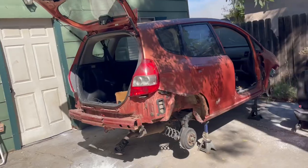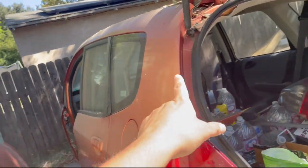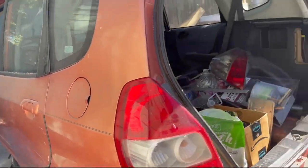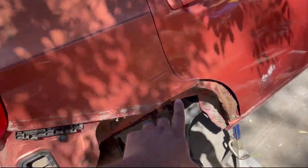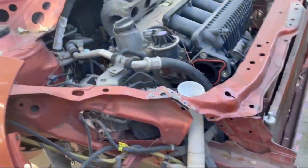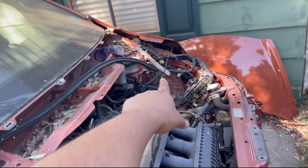So first of all, obviously we have this guy — this is the project. It's missing some doors. I sold one of these doors, either the left or the right side, and then the other one I removed because I'm going to switch out all the doors and replace them with the doors from the parts car. And then this has damage on the back. There's extra seats, extra parts.